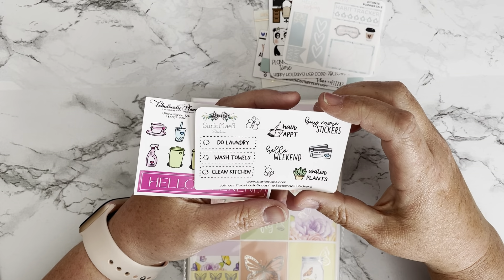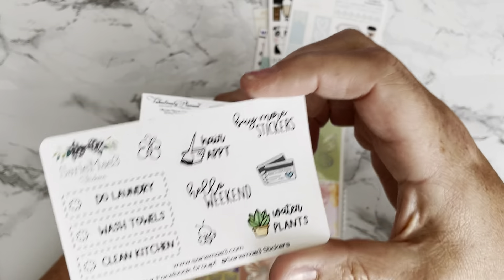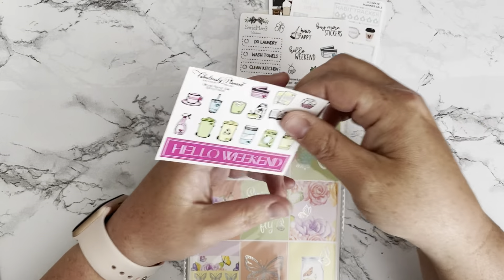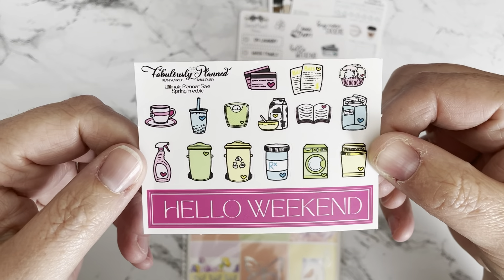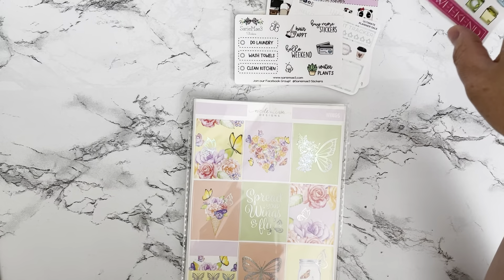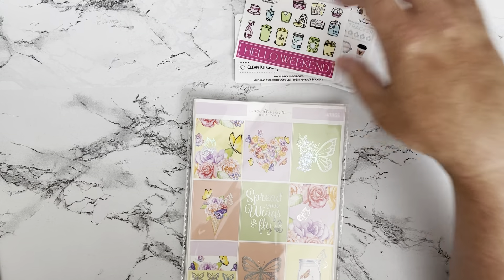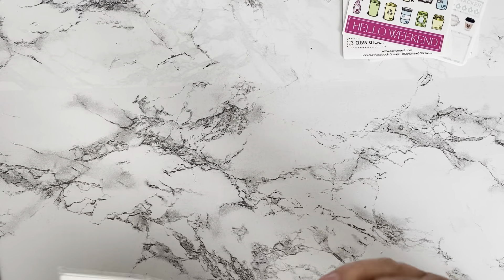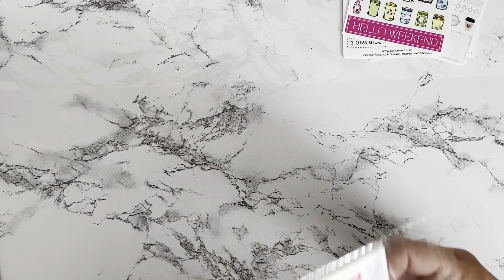This is Serime 3 Stickers, and then Fabulously Planned. Those are some really cute samplers that came in that pack from the Ultimate Planner Sale. What I ordered was from Nicole Alexia Designs, and I've been wanting to order from the shop for a while.